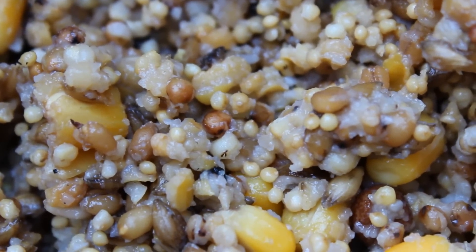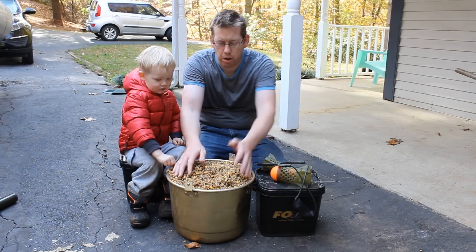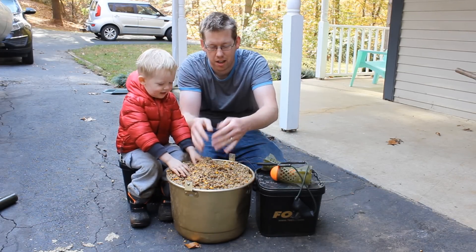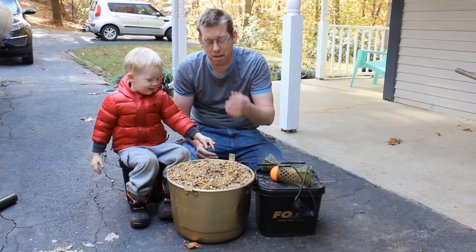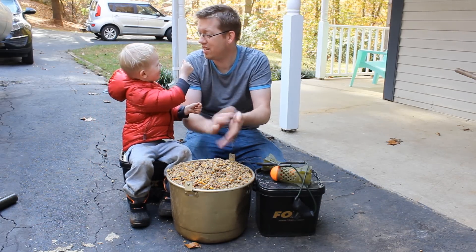It throws a big cloud of scent when you throw it in the water. Here's the finished product — a bunch of boiled birdseed. As you can see, it's over doubled in size and makes quite a bit of bait for very cheap. It's going to last a long, long time.